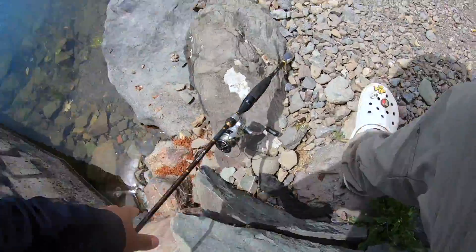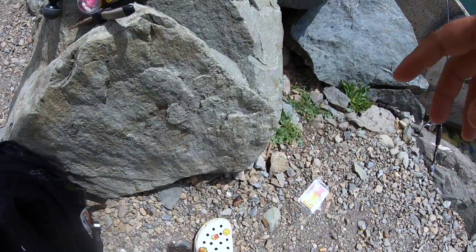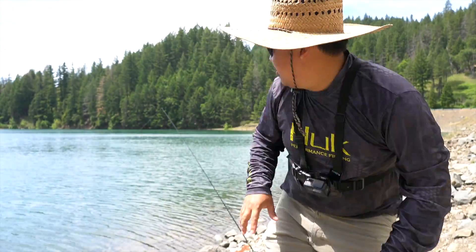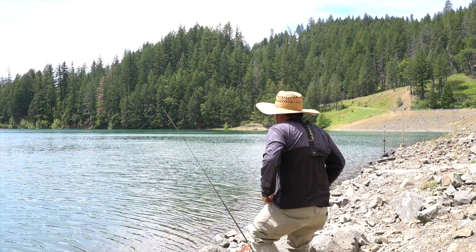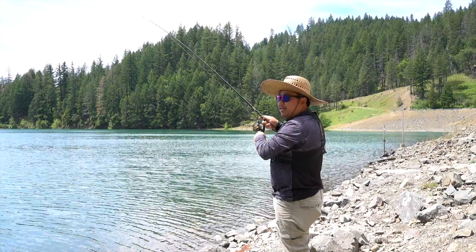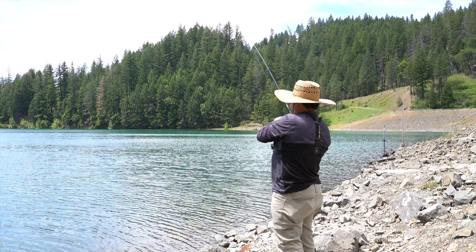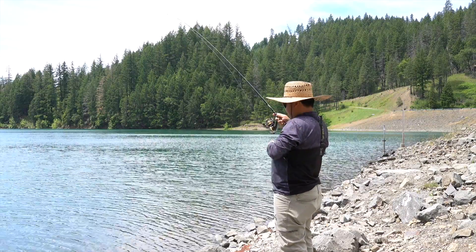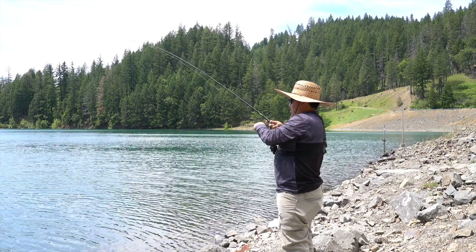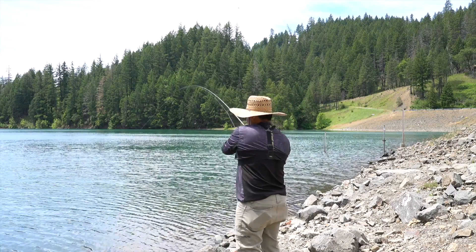Oh, got a fish! Got a fish on! Finally! Feels like a good one too — first one on that power ball. Oh, this is a good one!